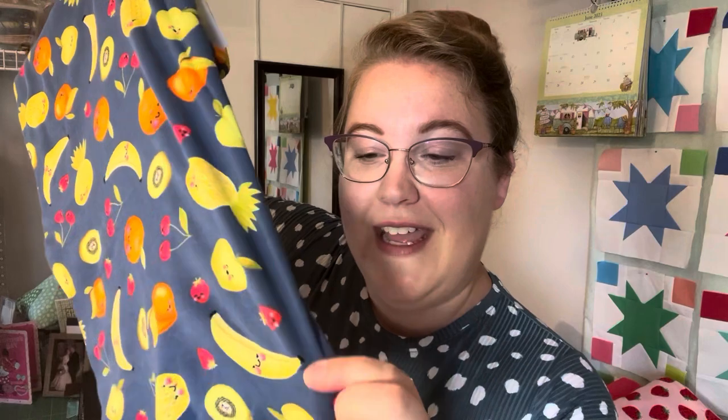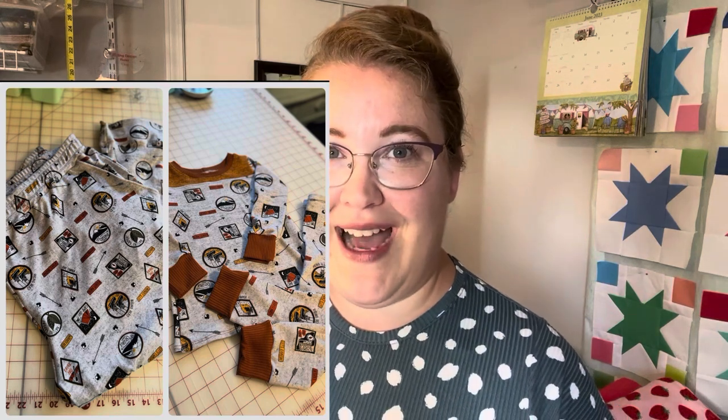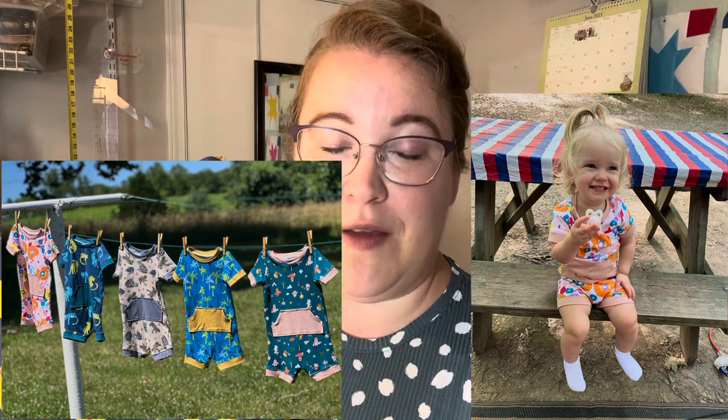The next knit fabric for beginners is interlock. This interlock knit is from Joann's in their POP section — this goofy print I picked up for my two-year-old is classified as interlock. It's a thicker fabric with a lot of stretch, but it's very stable because of that thickness. It sews really well and won't shift on you. The ends do not curl — you can see right there they're straight. I love to use interlock for cozy pajamas and rompers; it is so soft and sews up really, really well.